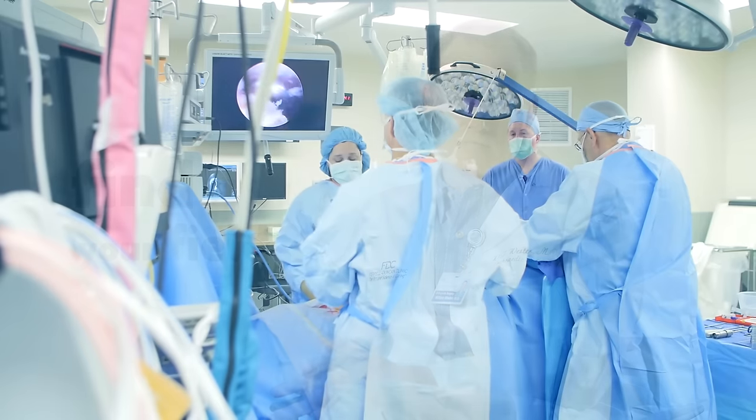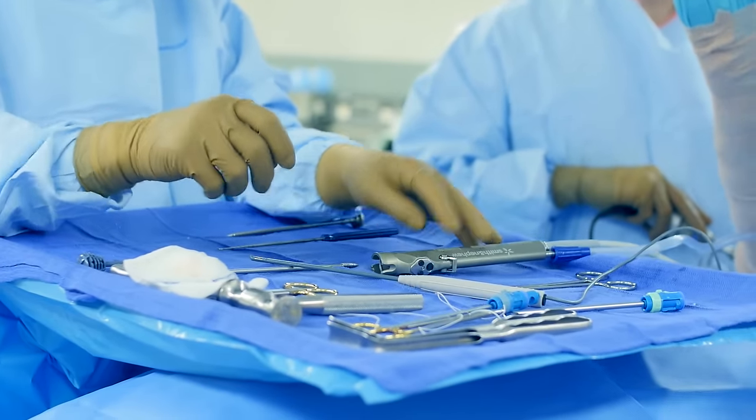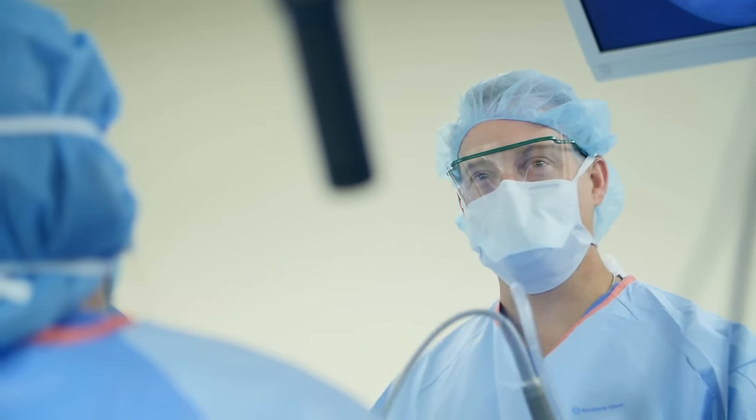This is my first year as a medical explorer — I've been doing it for about six months now. The medical explorer post here at Cox started in 1968. It was one of the earliest medical explorer posts in the country, so it's been active for several decades.